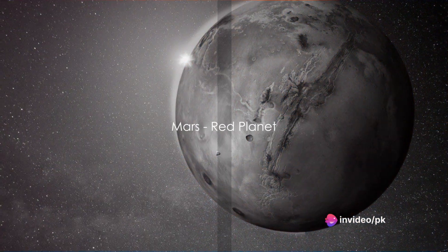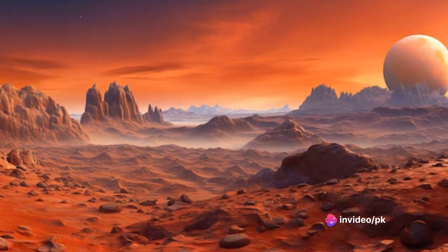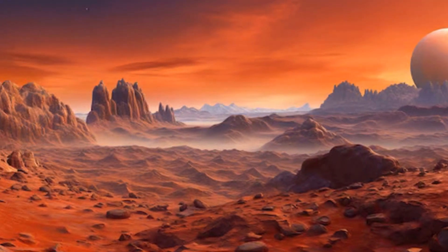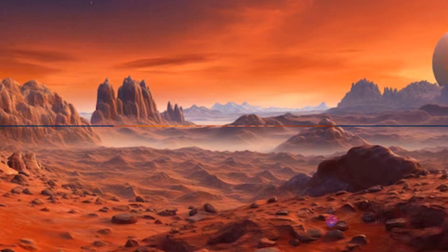Next in line is Mars, the red planet. Mars is famous for its red soil and sky. Scientists are always curious about Mars because they think it might have had water in the past. Who knows, maybe we'll find Martians there one day.